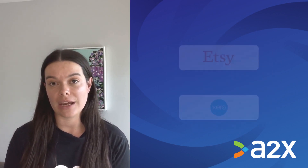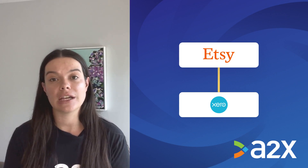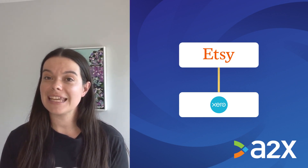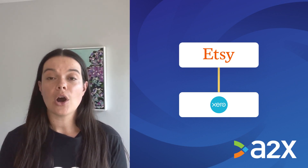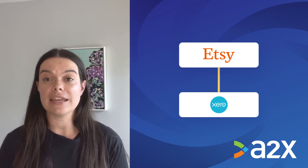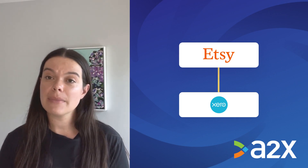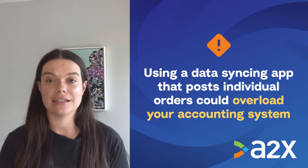That's why setting up an integration between Etsy and Xero can help. An integration will allow your Etsy transaction data to flow seamlessly into Xero. There are a couple of ways you could set this up. Option one is to use a data syncing app that sends across every Etsy order to Xero individually. This might work for smaller Etsy sellers, but could overload Xero for larger sellers.